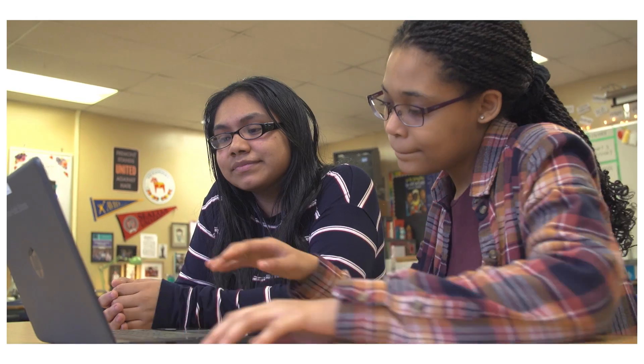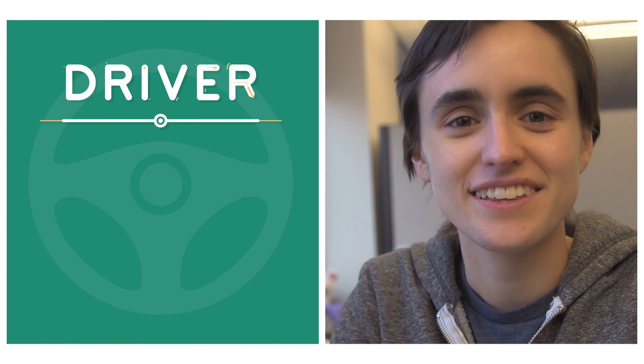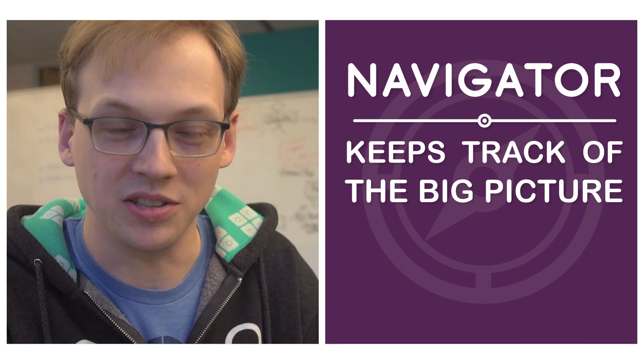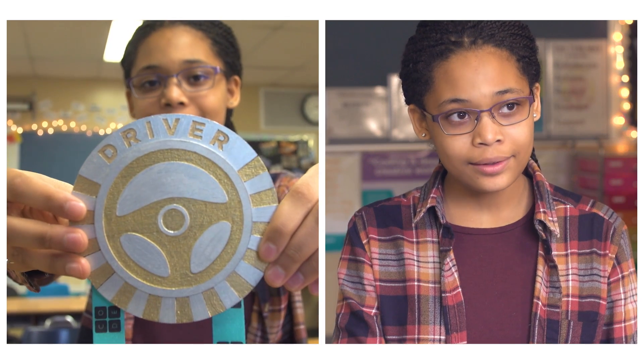Pair programming is when two people work together at the same computer to write code. There are two roles: one person is the driver and one person is the navigator. The driver is the person using the computer, actually typing the code. The navigator is keeping track of the big picture and helping the driver decide what code to write next. Your driver is your Jedi and your navigator is your Yoda.